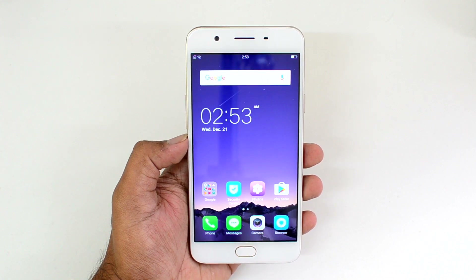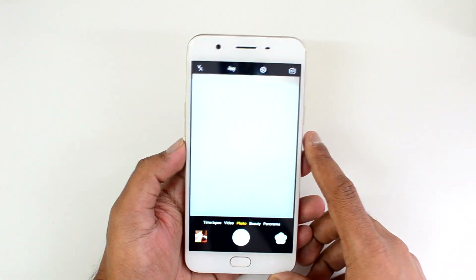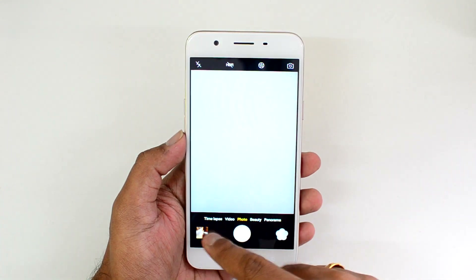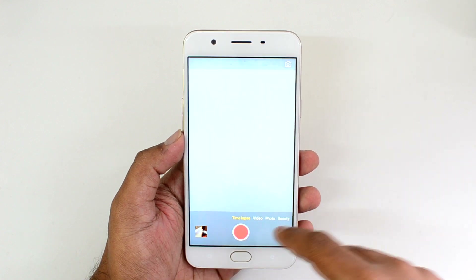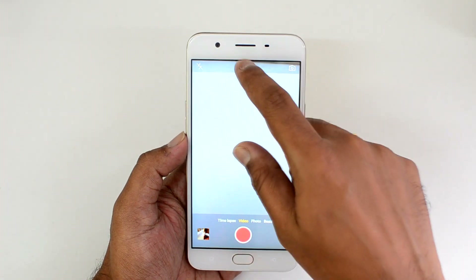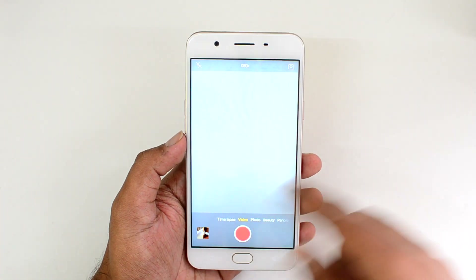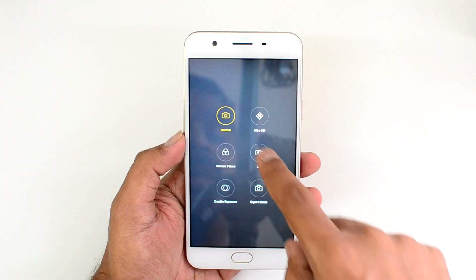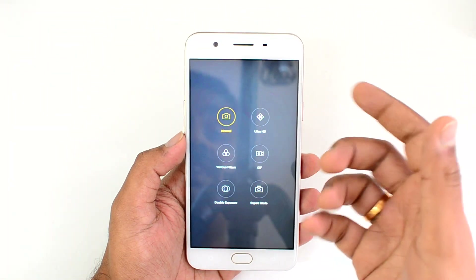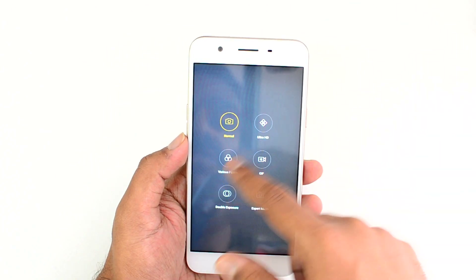We'll start off the camera review with the camera interface. Opening the camera, you can see it's quite a good interface. Starting with the rear facing camera, we have the time lapse option and video recording which can be done in 720p and 1080p. Sadly there is no 4K recording. In photo mode, there are lots of options including normal mode and ultra HD mode, which takes photos in higher resolution.